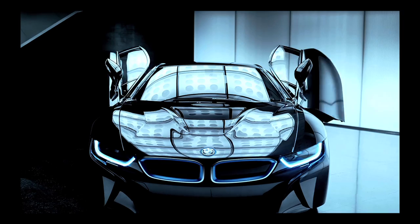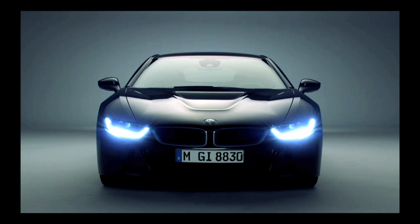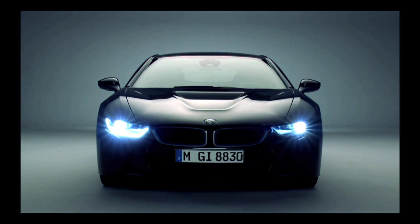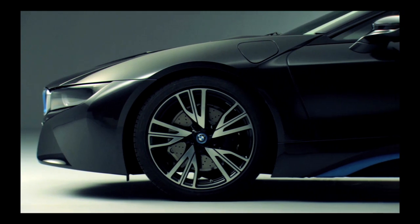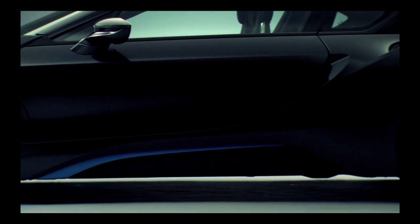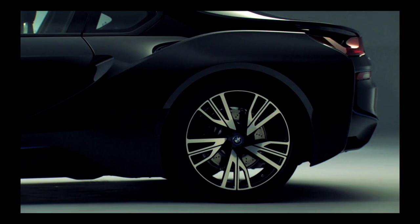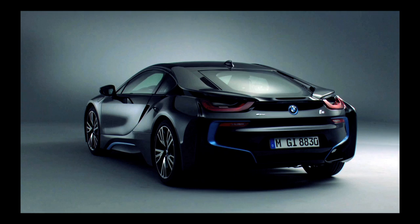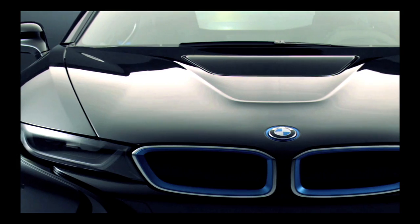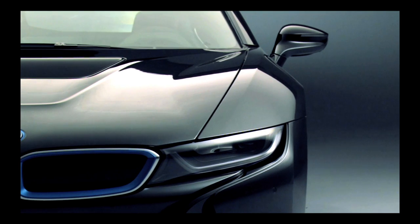The BMW i8 is being described by the press as an innovative super sports eco-car. The front wheels of this hybrid sports car are powered by an electric motor, and the rear wheels by a halved turbocharged six-cylinder. This gives the i8 the performance of a sports car, but with the consumption and emission rates of a small car.